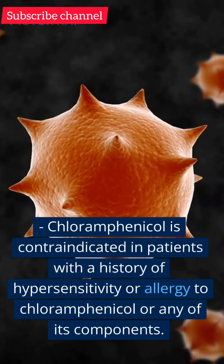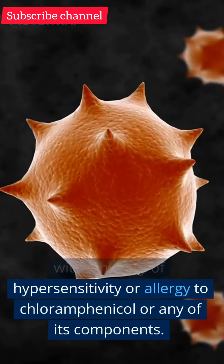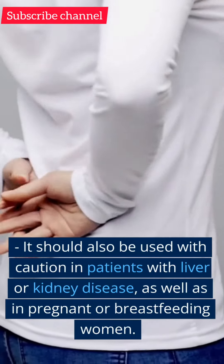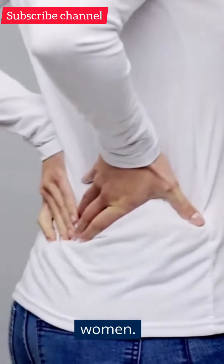Contraindication. Chloramphenicol is contraindicated in patients with a history of hypersensitivity or allergy to chloramphenicol or any of its components. It should also be used with caution in patients with liver or kidney disease, as well as in pregnant or breastfeeding women.